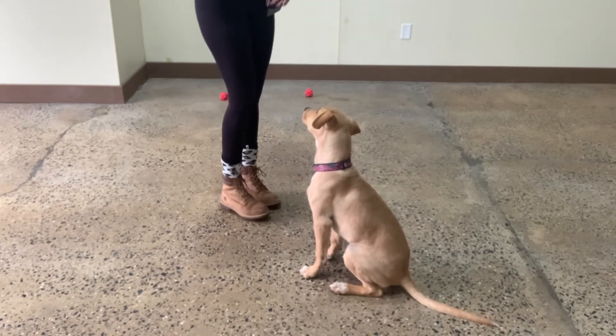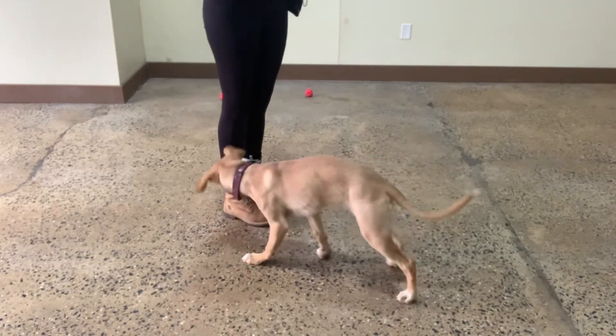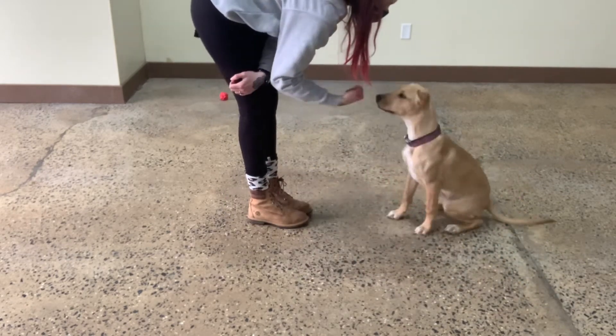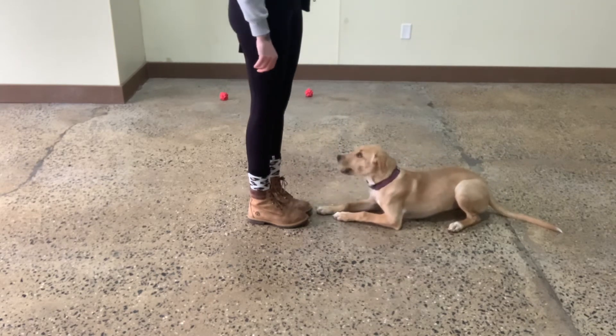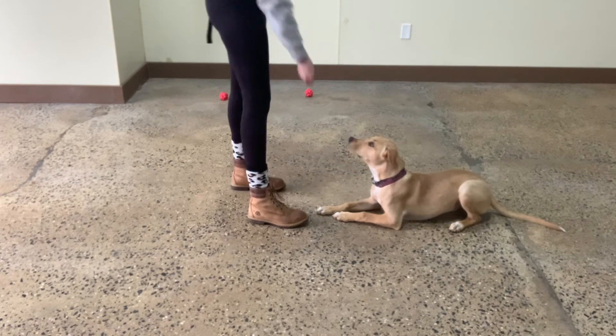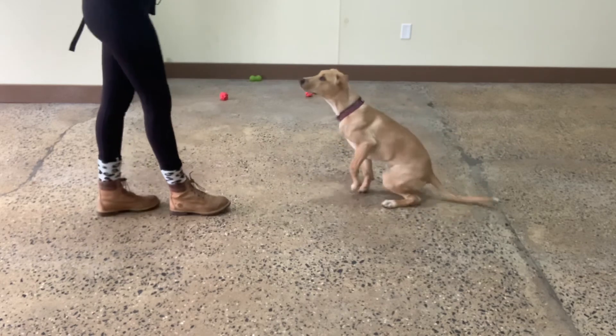So let's see if we can get her from a standing position now. Down. I moved my hand too fast there — let's try it again. Yes. Good, Molly. Yes. Rewarding her for maintaining it, because that's a good beginning to stay as well.